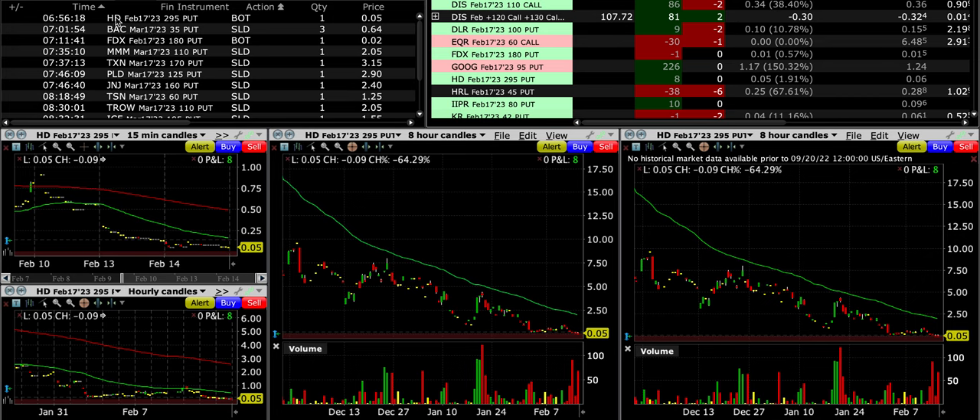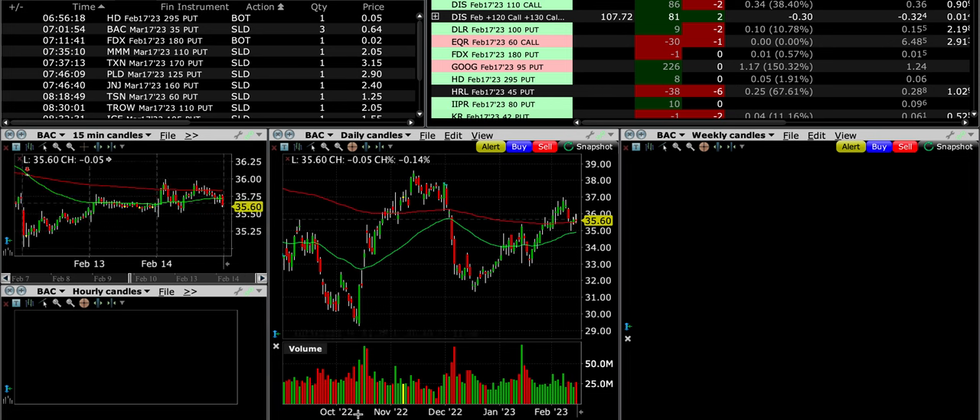Our first trade here is with Home Depot — we just closed it out because it's announcing earnings, so we don't want to have any part of Home Depot going through earnings. Our next trade was in Bank of America.